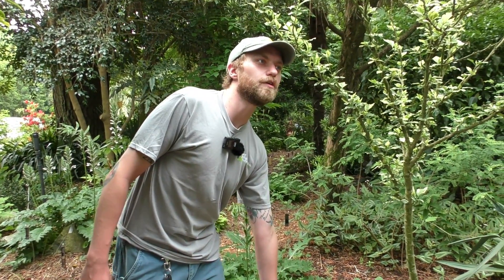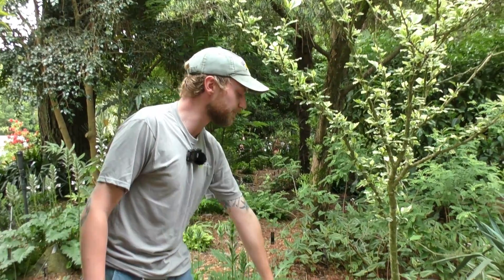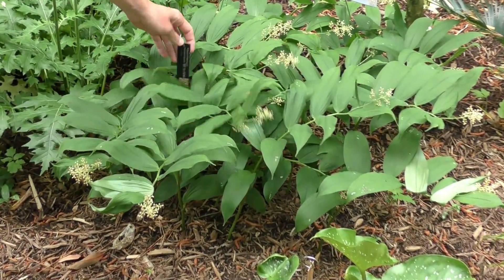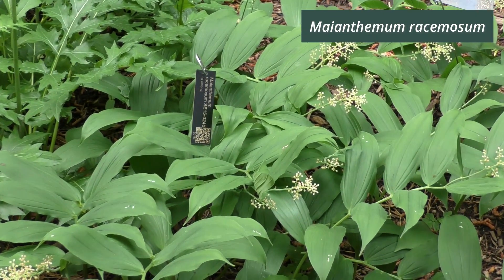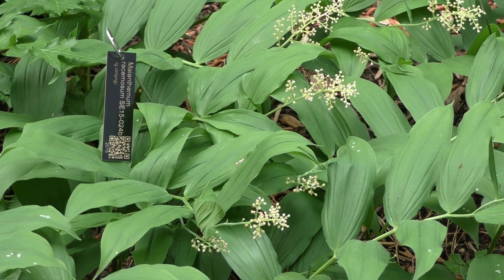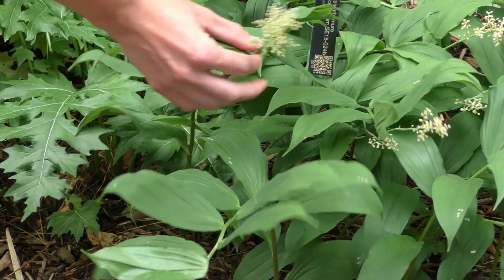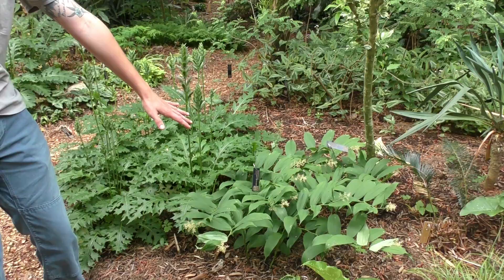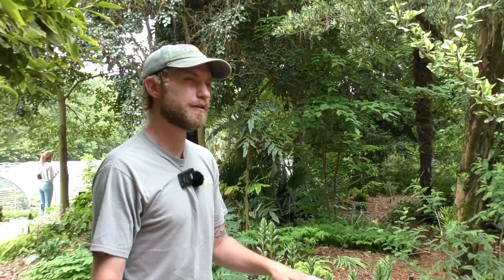We're catching this one on the tail end of its bloom, but if you go up to the White House Shade Garden, you'll see it in full bloom. This is Solomon's Plume — it's native to eastern North America. Its scientific name is Maianthemum racemosum. I wanted to point this out because we'll also be looking at some Solomon's Seal later. Some people get these confused because they have a very similar habit — an arching stem with opposite leaves. But it has a beautiful white plume. This is actually starting to go to seed already. I'll show you Solomon's Seal later, which is a totally different genus but a similar look.